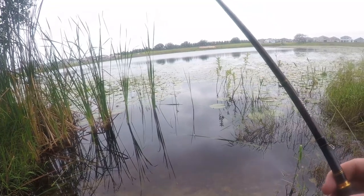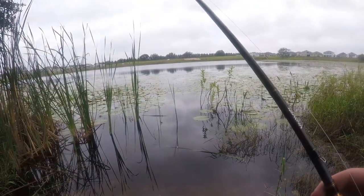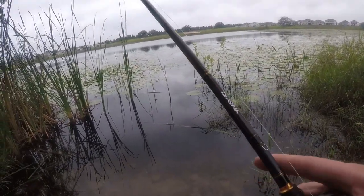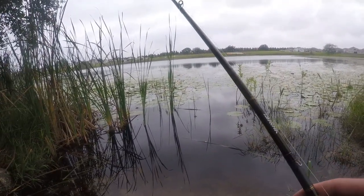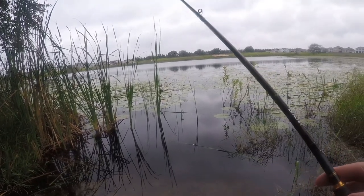Alright guys, I got that untangled — not sure where that other line's from, but I got out as much as I could. I'm just gonna keep fishing this frog, I keep seeing blow-ups.